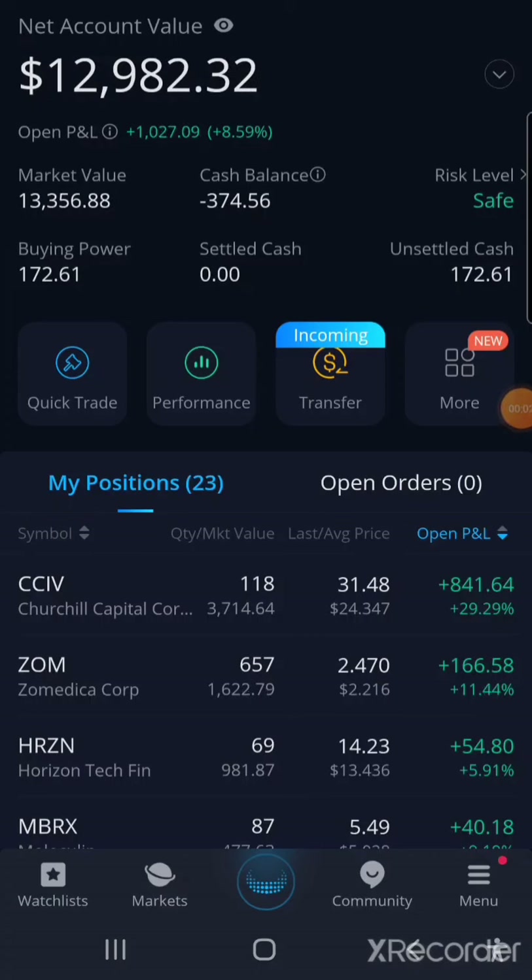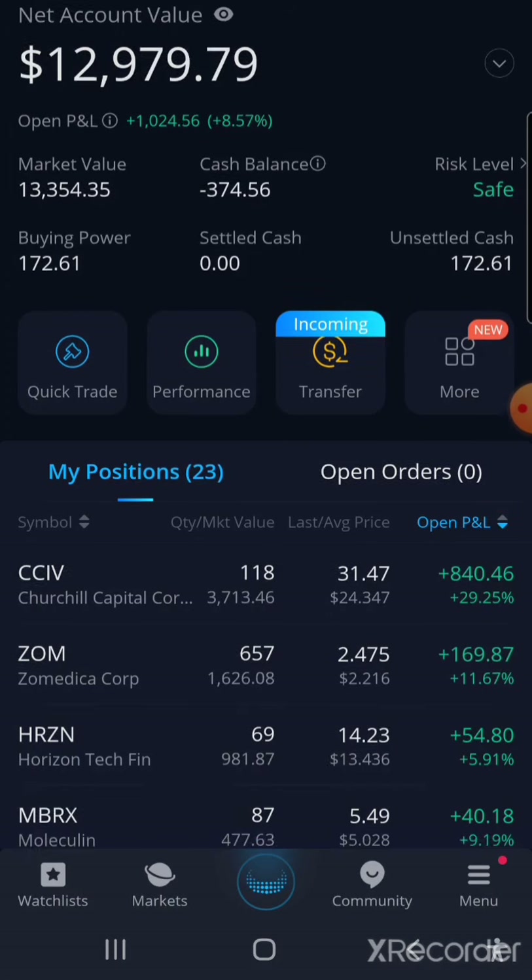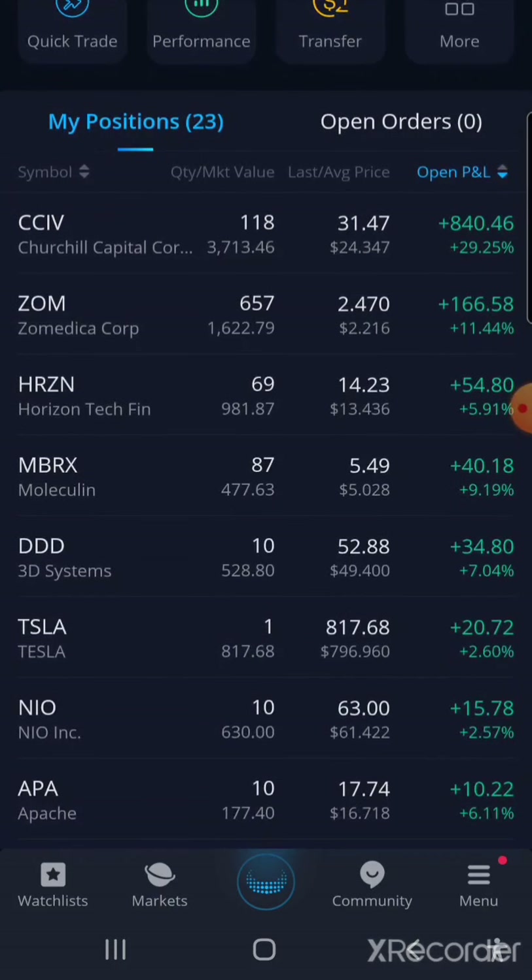Hello, this is Adolfo from Life of Adolfo, and this is not financial advice — this is just my journey on swing trading. As you guys can see, I'm under $13,000; things went down and I haven't made a move yet.